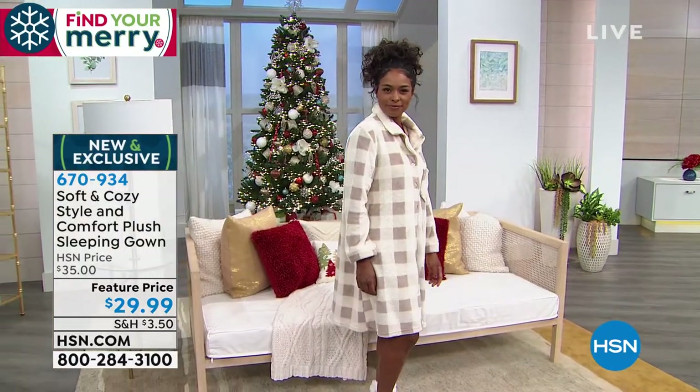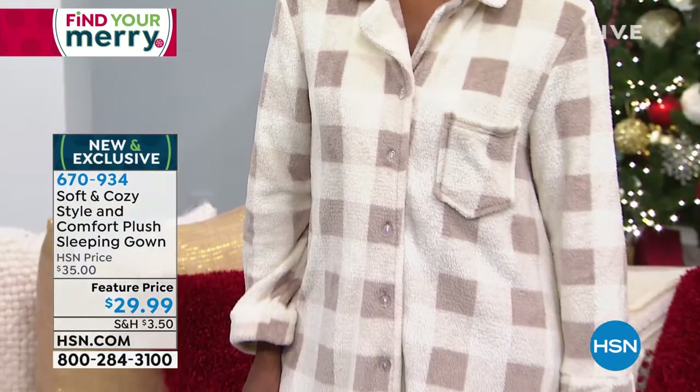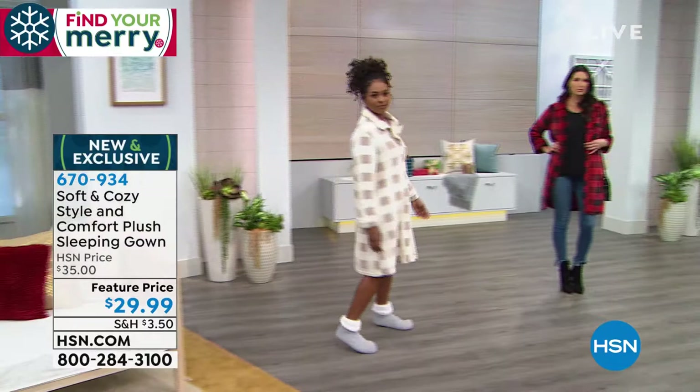I always say if you could answer the door in it, then it crosses that line — it's good. This is one of those pieces. I love the little front pocket and I love that it's tailored but relaxed — really cozy and comfortable, but pulled together.